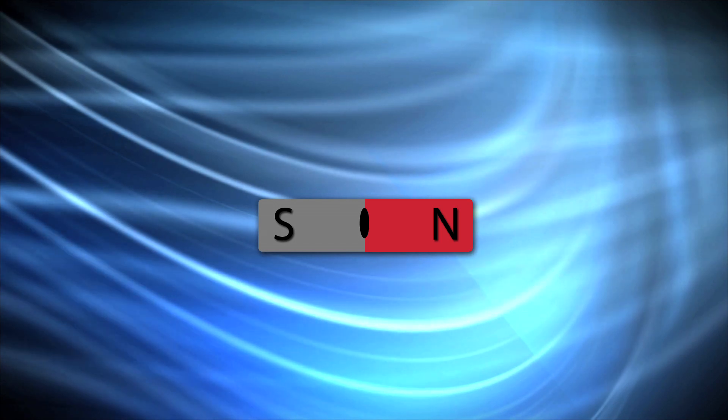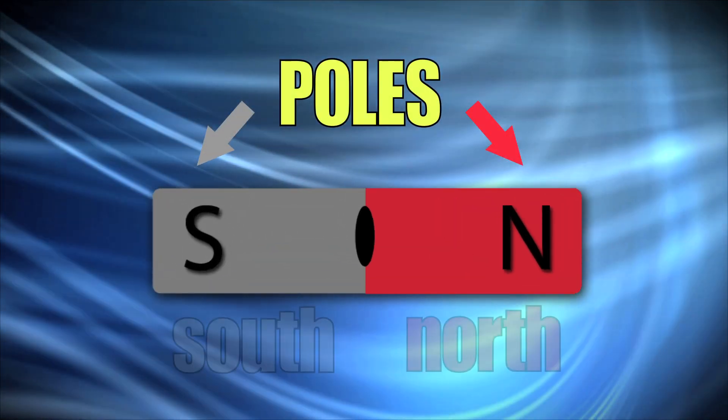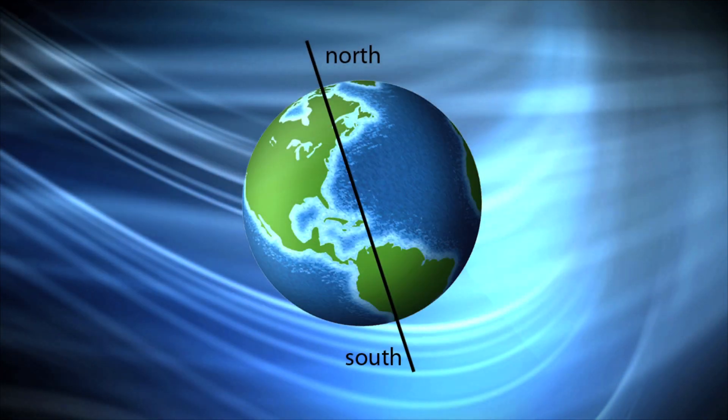This is because magnets have poles. Let's take a closer look. At each end of a magnet, there is a different pole. On one end is the North Pole and the other is the South Pole, just like on Earth.